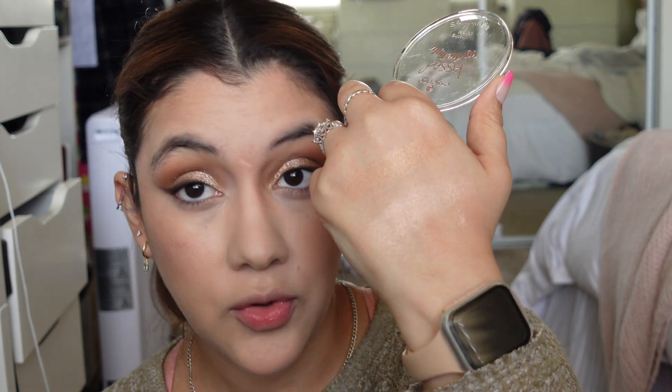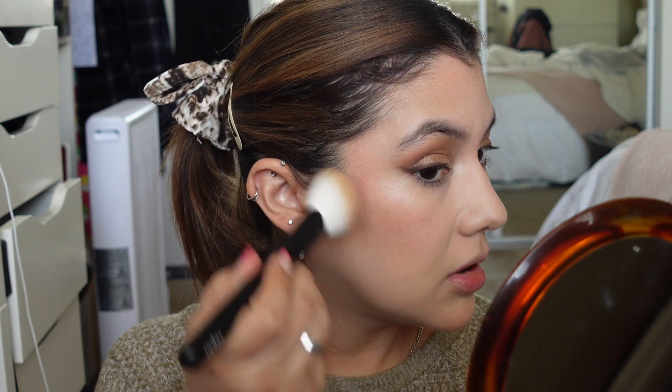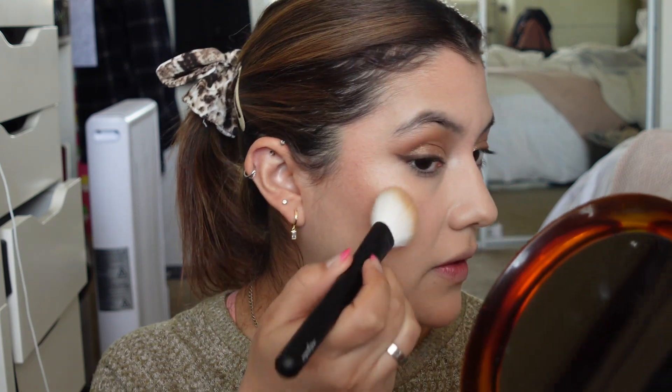The Essence bronzer product is pretty. Let me try the other one — Star Kissed, the blush-looking one. I'll kind of put it here and go back and forth — oh yeah, that's very shimmery and golden. I don't love that look.